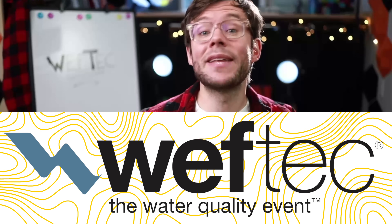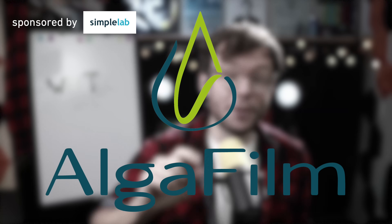WEFTEC 2025 had about 1,000 exhibiting companies, so could I vet them all? Of course not. But still, I did my subjective and selected picks. This company is one of them.